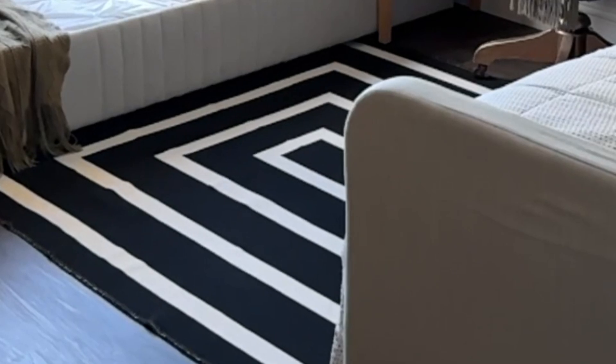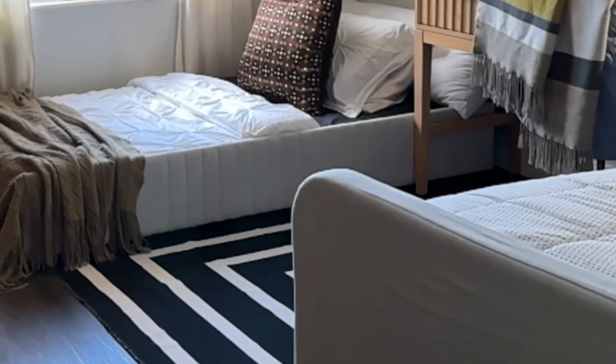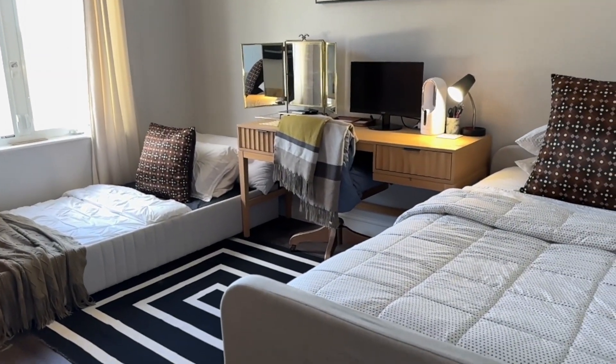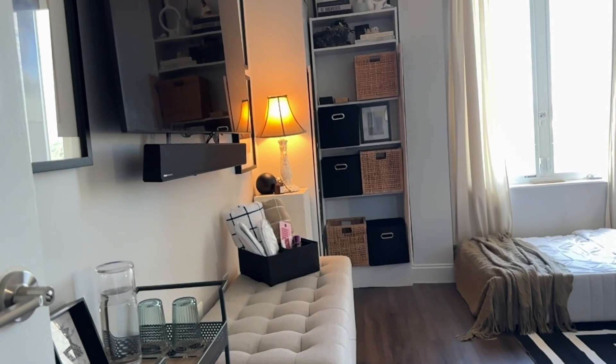The only thing I bought for this makeover is a rug, which is now in the dining room. If you've seen that video, great — if not, please check it out where I talked about how adding black and white in any space gives it that depth.